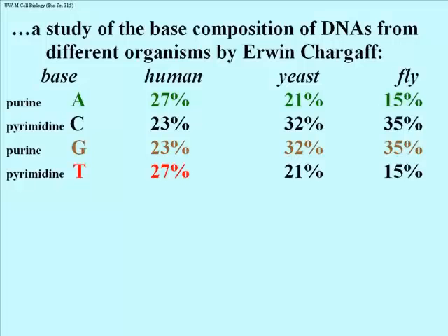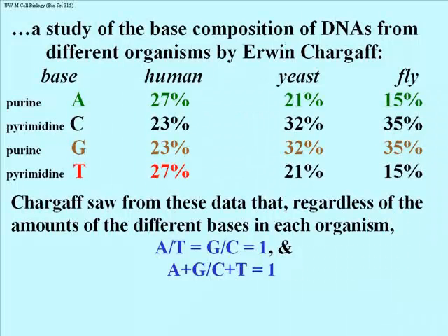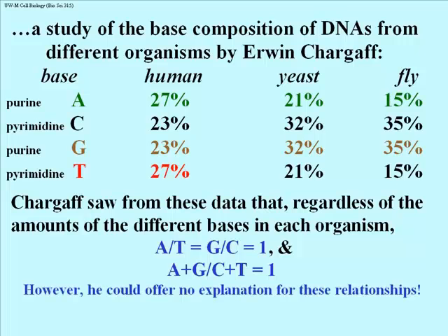Understanding that E. coli was 25% each base didn't give us much additional information. But this study said that DNA composition does not have to consist of equal amounts of all the bases — the DNA was beginning to take on more of a complex structure, an important take-home message from Chargaff's work. Chargaff already knew some relationships: the ratio of A to T was always 1, no matter which species you looked at; the ratio of G to C was always 1; and therefore the ratio of the sum of A and G to the sum of C and T would also be 1. But Chargaff could offer no explanation for these relationships.